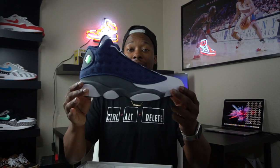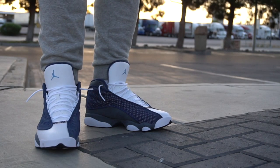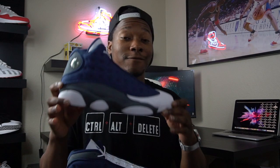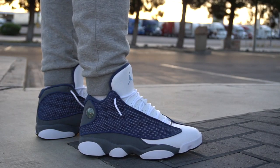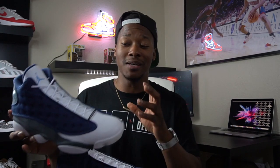Here we have the Air Jordan Flint 13. This shoe originally released back in 1998, and since then it has seen two retros — the first being in 2005. Honestly, back in 2005 I probably didn't even know what a Flint 13 was. Then in 2010, when the shoe was set to retro for a second time, I started seeing people wearing them — mainly my uncle, who always used to wear Flint 13s — and I kind of started liking the shoe. But I did not cop them in 2010 because they did not have the 3M on them, which to me is one of the best features on the shoe.